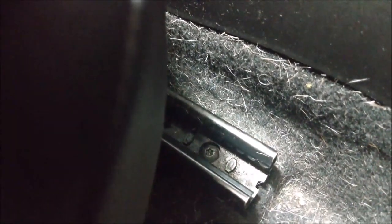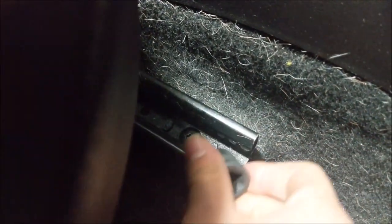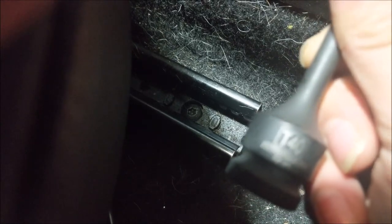To remove the passenger seat, you'll remove four T40 torx bolts — two per railing, one in the front and one in the back on each side. One thing I find easiest is to increase the height of the seat first, which gives as much room under the seat as possible. We've removed all four bolts from the passenger seat and can now go ahead and remove the entire seat from the car.